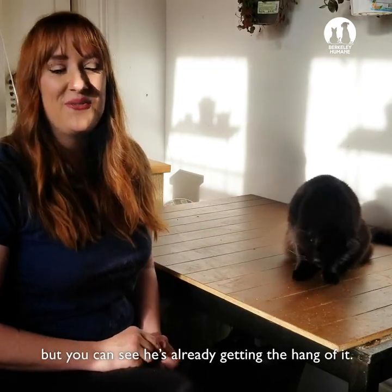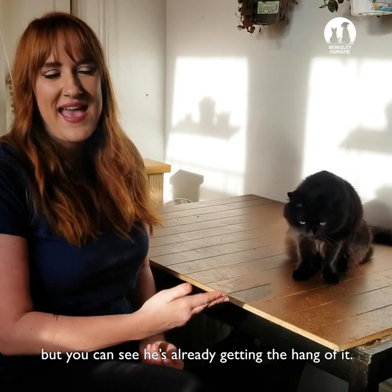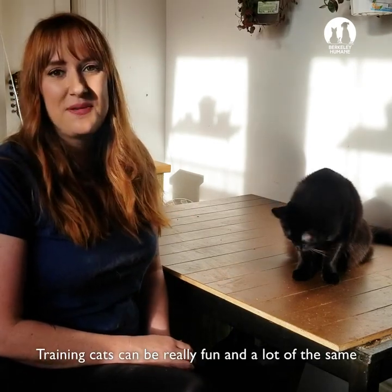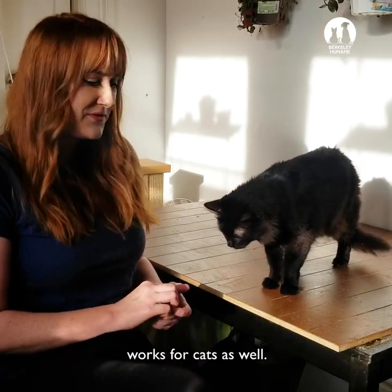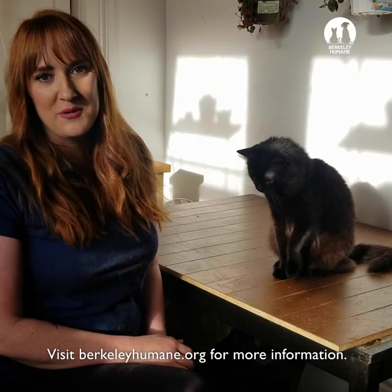That's a new trick he doesn't know, but you can see he's already getting the hang of it. Training cats can be really fun, and a lot of the same reward-based methods used for dog training work for cats as well. Visit berkeleyhumane.org for more information.